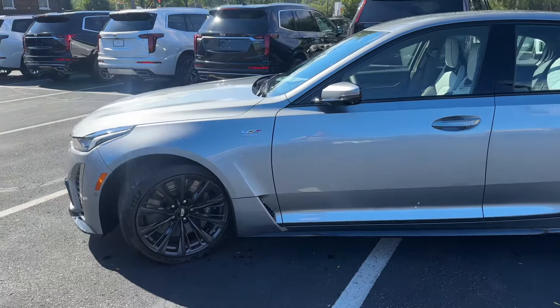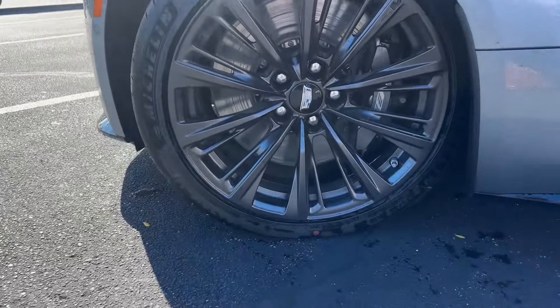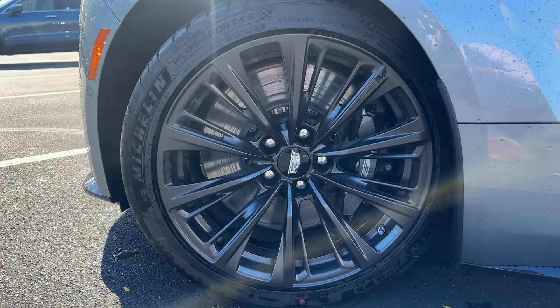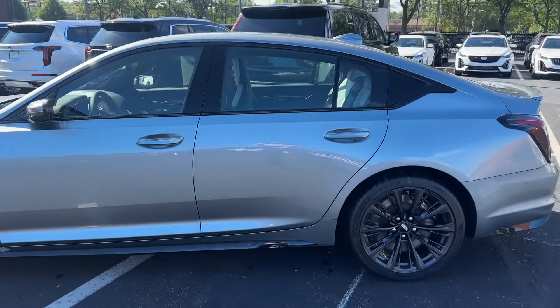Beautiful interior, beautiful exterior. Take a look at those rims — these are absolutely stunning 19-inch V-series-only specific wheels. Gorgeous Brembo huge calipers on here, front and rear.